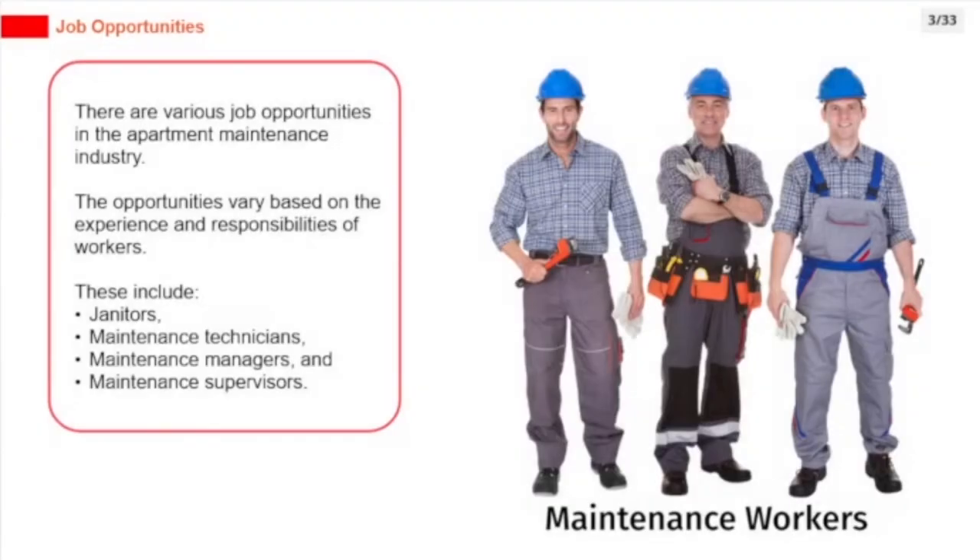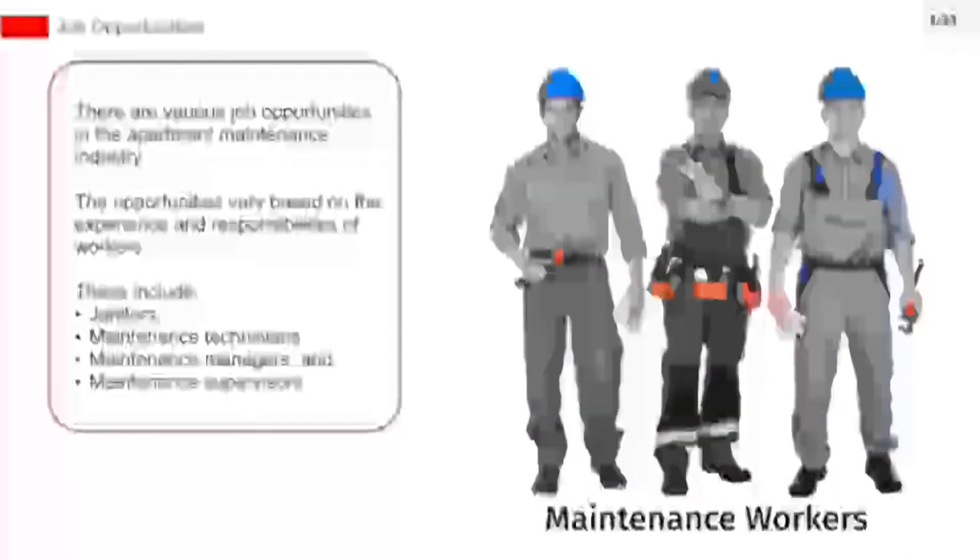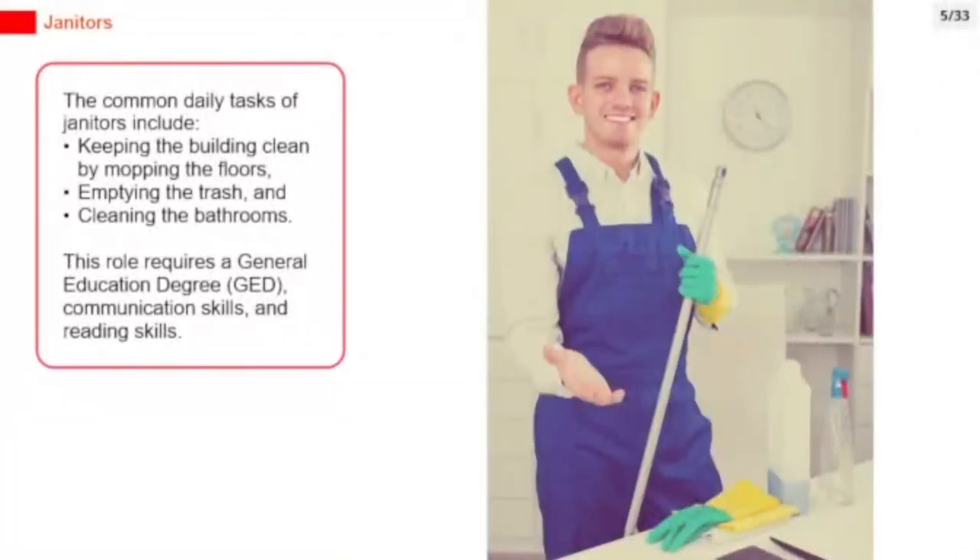There are various job opportunities in the apartment maintenance industry, varying based on experience and responsibilities. These include janitors, maintenance technicians, maintenance managers, and maintenance supervisors. The common daily tasks of janitors include keeping the building clean by mopping the floors, emptying the trash, and cleaning the bathrooms. This role requires a general education degree (GED), communication skills, and reading skills.